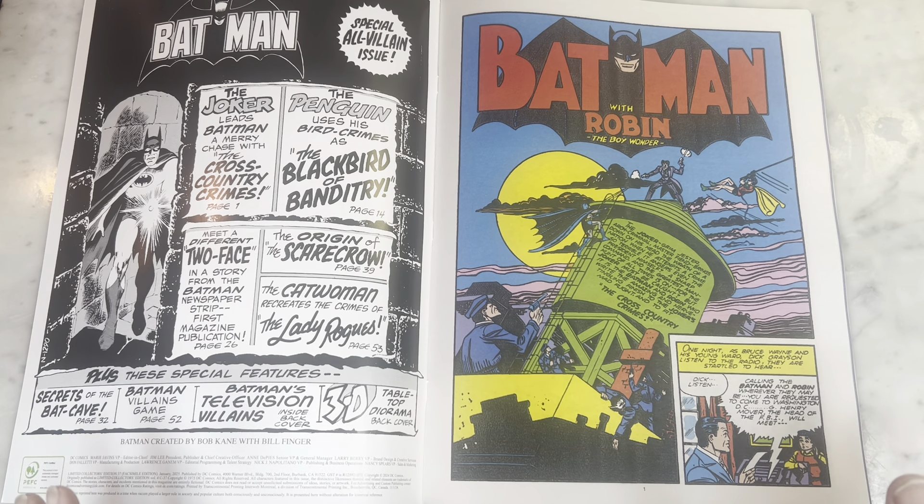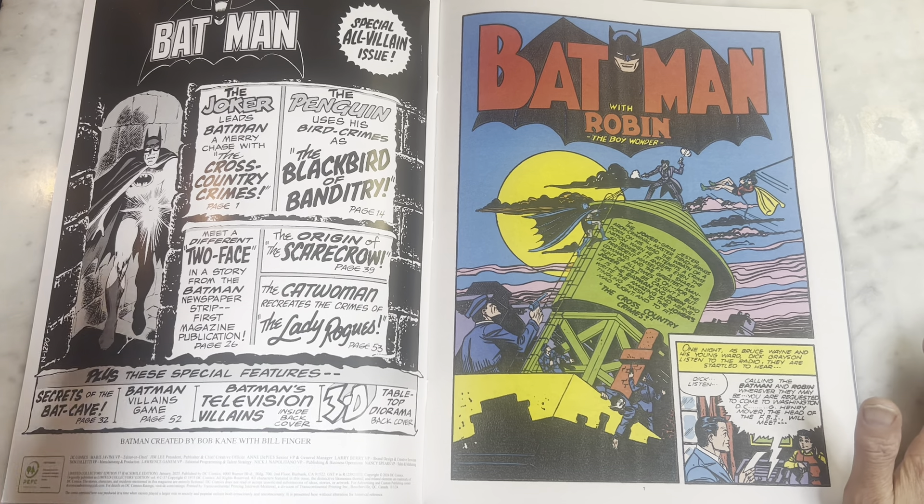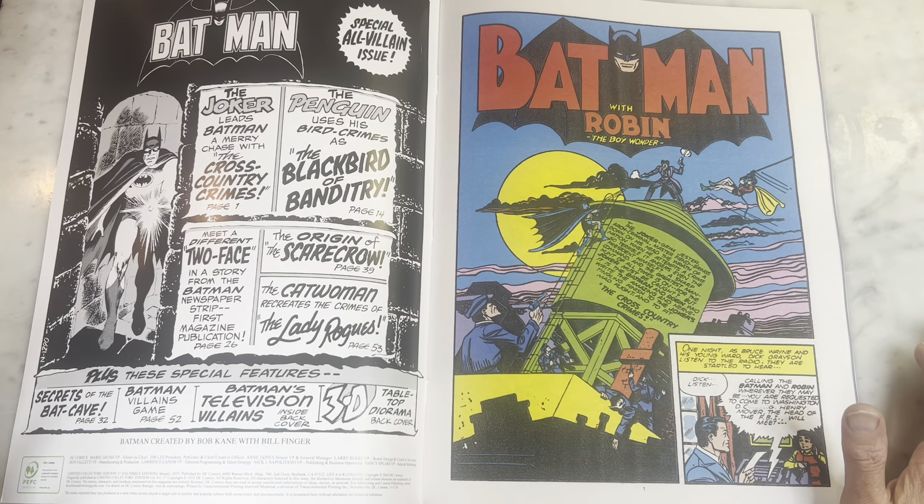There's no letterer credited, there's no colorist credited. I don't even know when they started crediting colorists and letterers, but I wish it was then because they deserve the props. Anyway, there's like a Joker story, Penguin story, Two-Face story, Scarecrow, and Catwoman. It's so good.